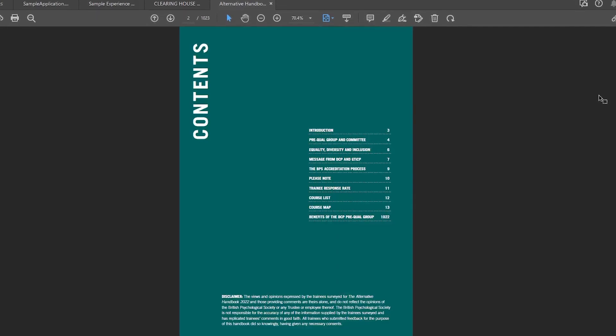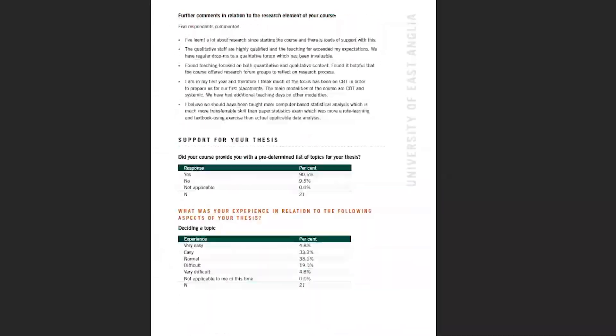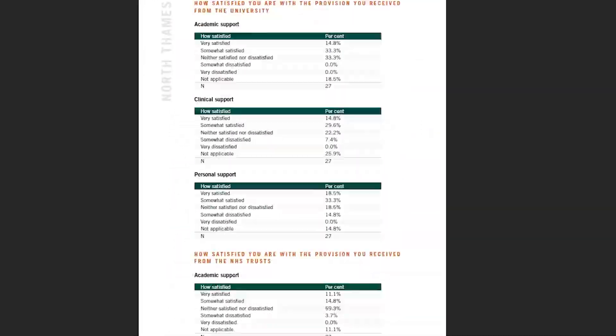You can also use the Alternative Handbook on the BPS website — I'll link everything I mention in this video in the description. The Alternative Handbook is a collection of statistics about and reports from current trainees on all the DClinPsych courses. It's actually a thousand pages, but it's just the same questions repeated for every university, presented incredibly inefficiently. But you can get an idea of how much experience people had before starting, what their areas of focus are, and how satisfied people are.